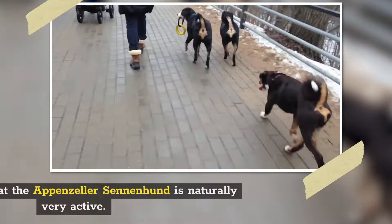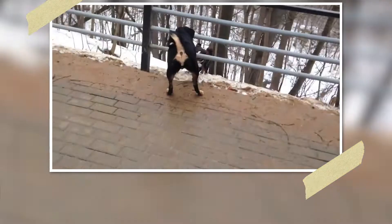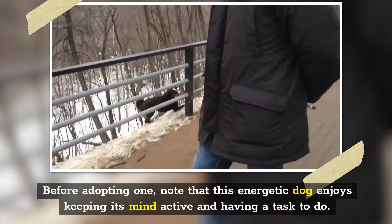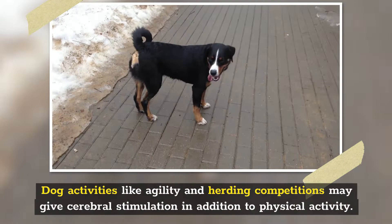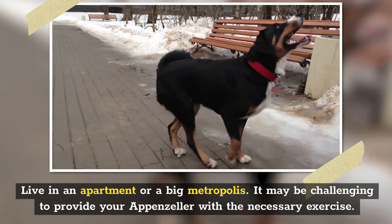Number 5: Exercise. It's no news that the Appenzeller Sennenhund is naturally very active. Seeing that they were bred to labor and run all day on farms shows that they need their daily exercise. Before adopting one, note that this energetic dog enjoys keeping its mind active and having a task to do. This means they will need at least a couple of hours of exercise every day in long walks, hiking, cycling, jogging, and swimming. Dog activities like agility and herding competitions may give cerebral stimulation in addition to physical activity. Do well to get some puzzle toys as well.